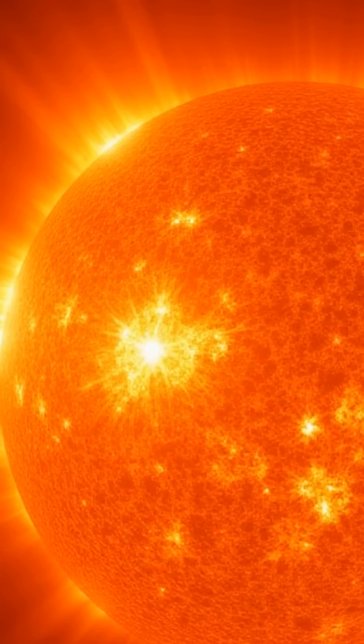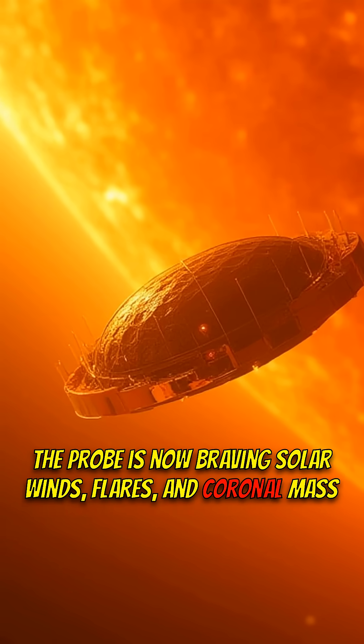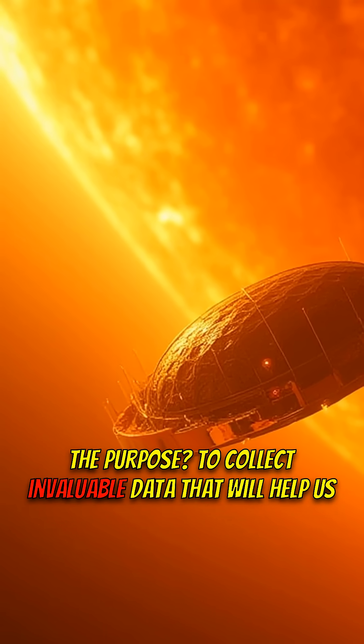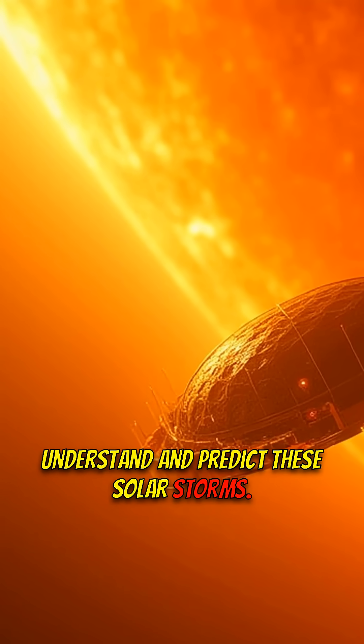The probe is now braving solar winds, flares, and coronal mass ejections — those massive bursts of energy that can impact Earth. The purpose? To collect invaluable data that will help us understand and predict these solar storms.